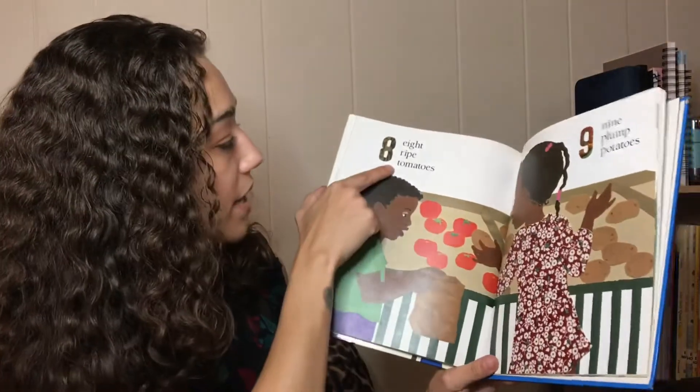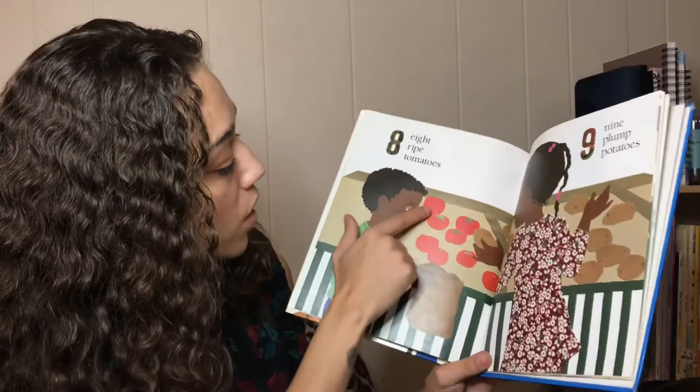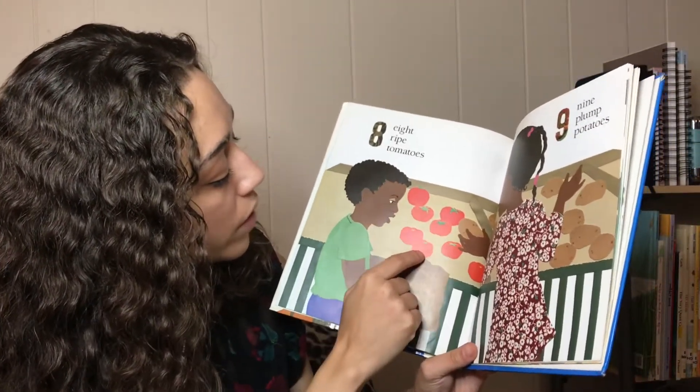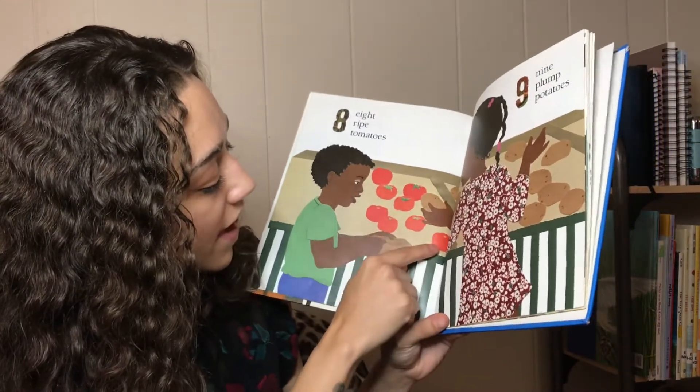Eight ripe tomatoes. One, two, three, four, five, six, seven, eight.